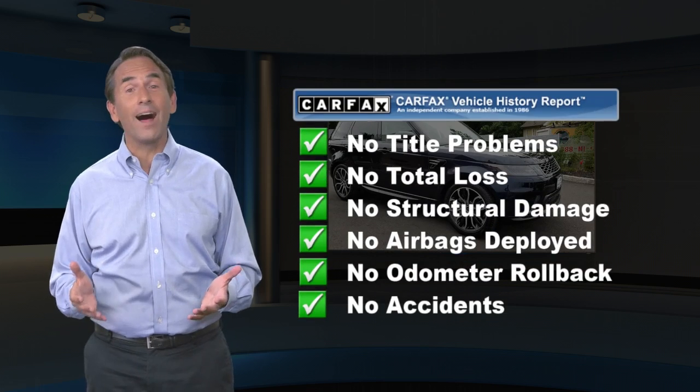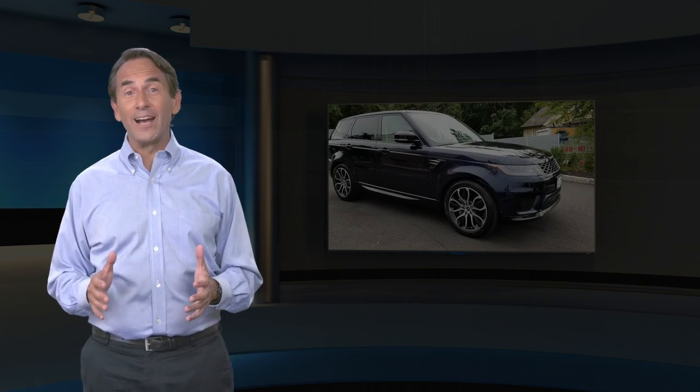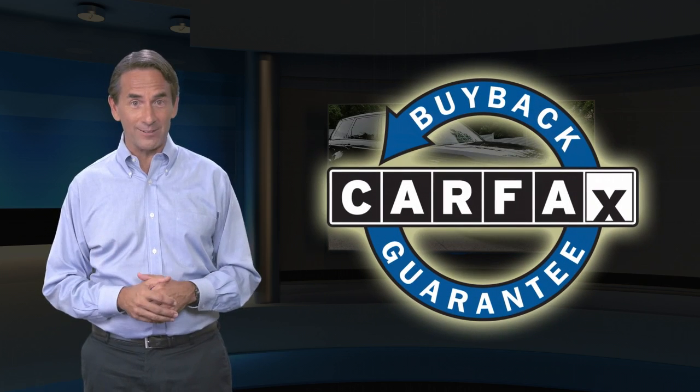Find this complimentary CARFAX Vehicle History Report online or contact the dealership. This vehicle qualifies for the CARFAX Buy Back Guarantee.